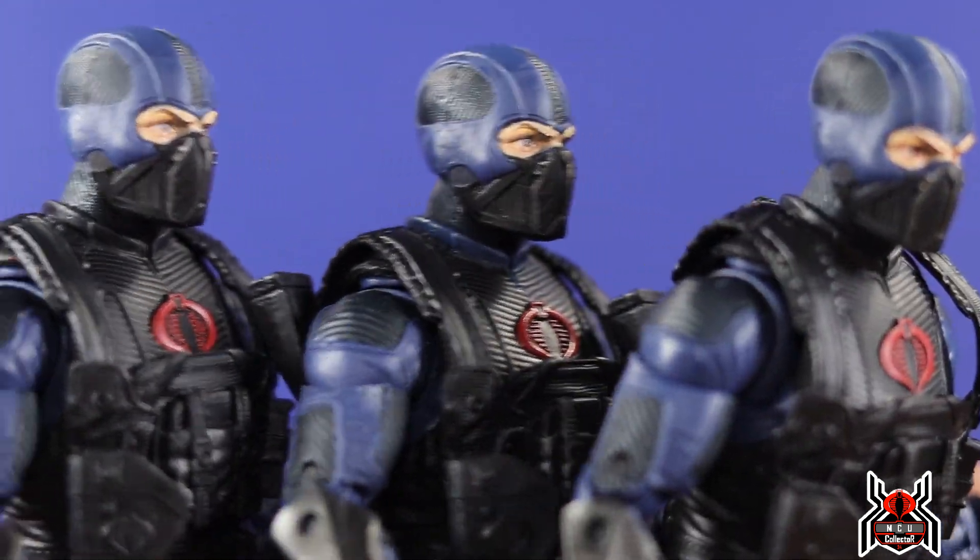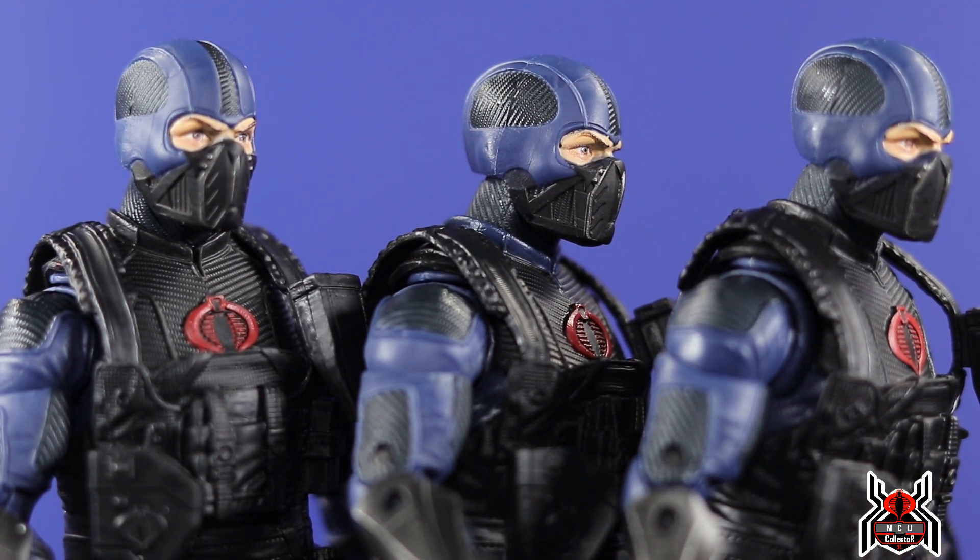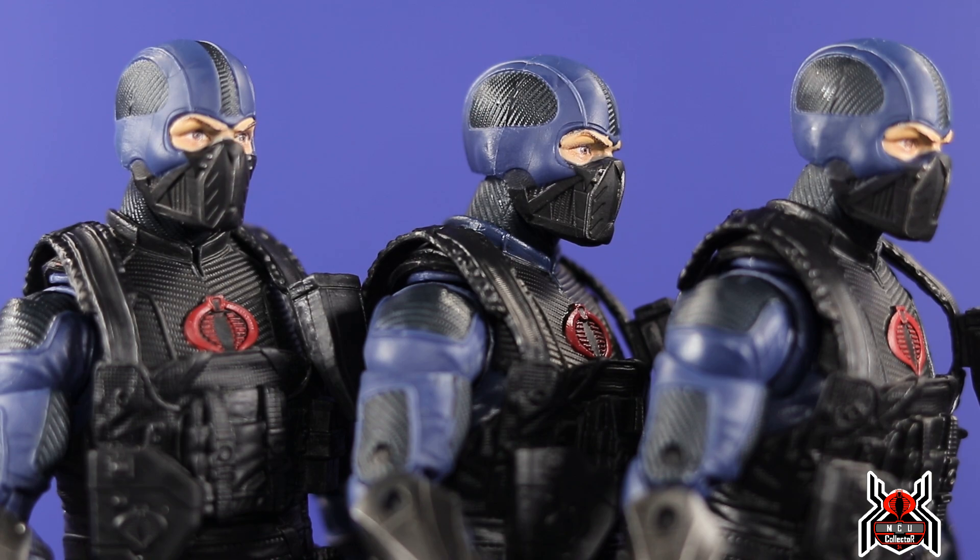Crazy stuff. I love this figure — the Cobra Trooper is one of my top figures of 2020. You guys let me know down in the comments below what you feel about these weird little things that Hasbro has going on. Do you think it's a case of different factories, miscommunication, people messing up, whatever the case may be? Let me know what you guys think. If you liked this video, please hit that thumbs up button and subscribe if you haven't already. As always, thank you for watching.